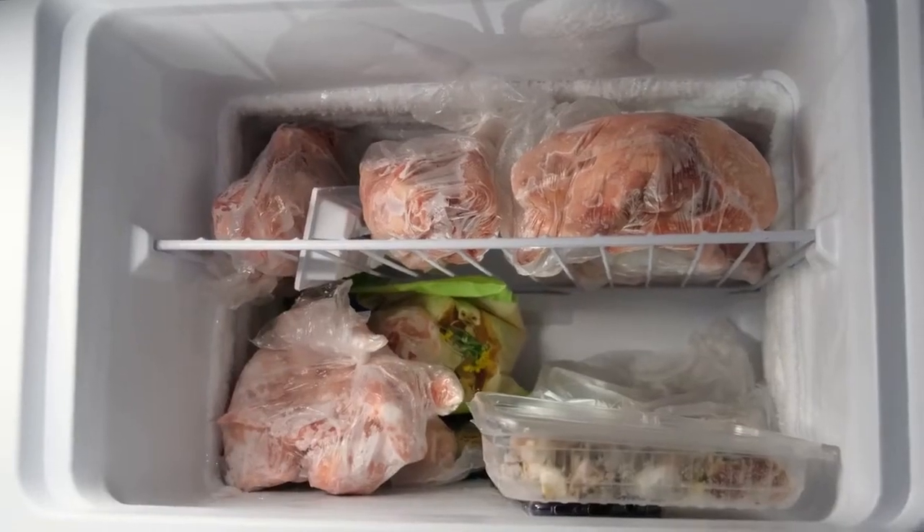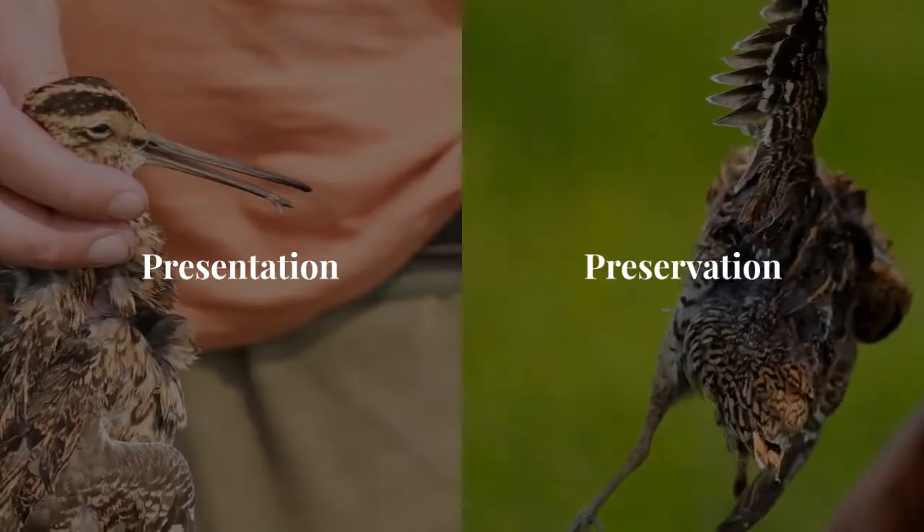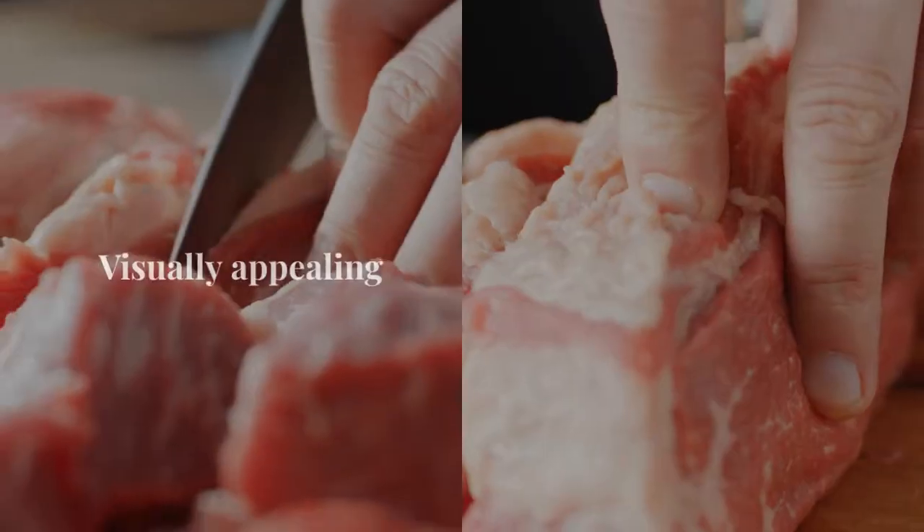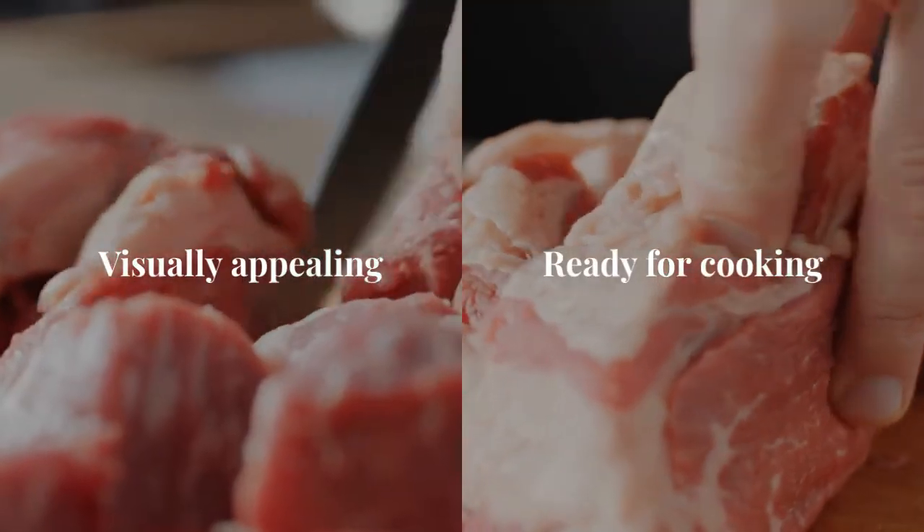When dressing poultry for marketing, the focus shifts to presentation and preservation. The carcasses are prepared for immediate sale, ensuring they are visually appealing and ready for cooking upon purchase.